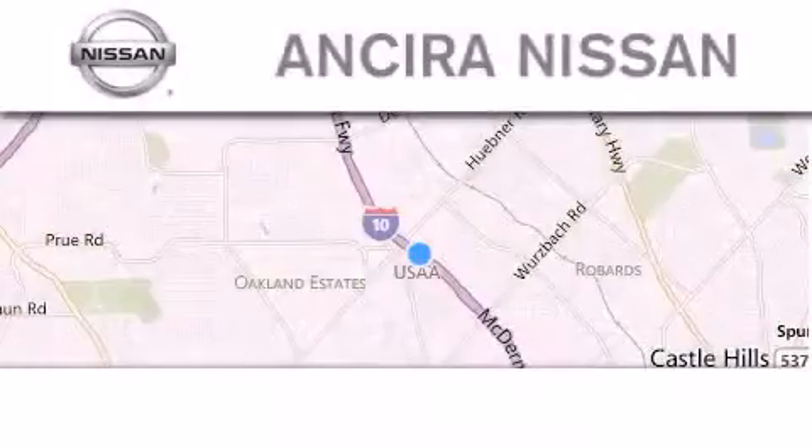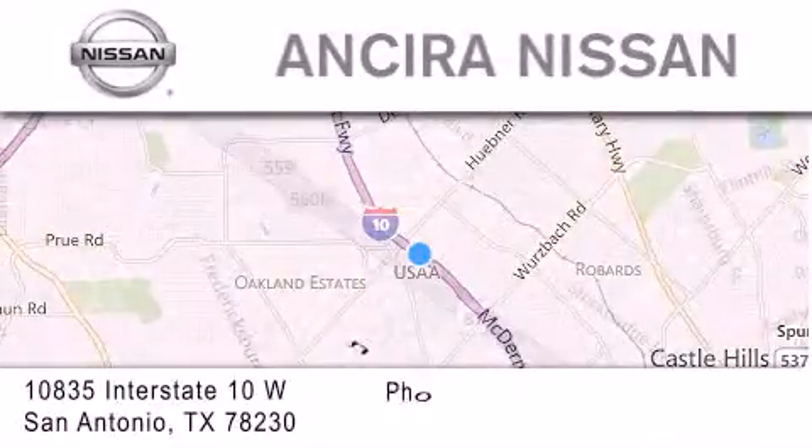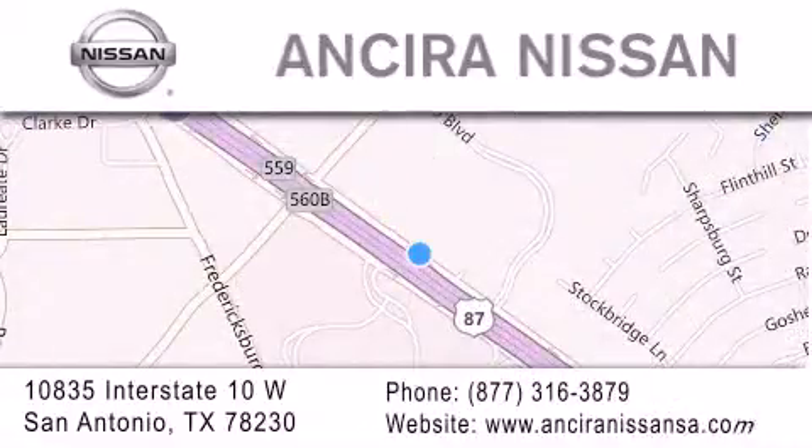Thank you for considering Ansira Nissan for your next new or pre-owned vehicle. For additional information please visit our website, give us a call, or stop by our dealership. We're located at 10835 Interstate Highway 10 West in San Antonio. We look forward to serving you.